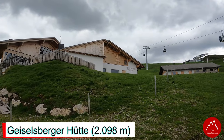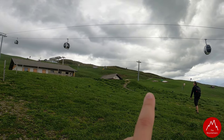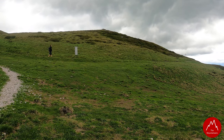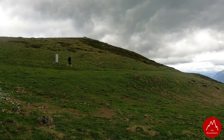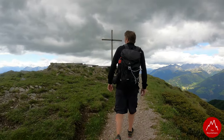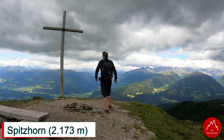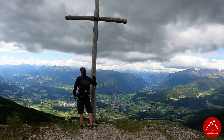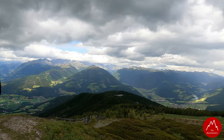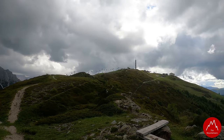Hier die Geiselsberger Hütte auf 2098 Metern. Und da vorne, das müsste das Spitzhorn sein – das Spitzhorn auf 2100 Metern. Das ist ein bisschen zügig. Da nochmal ein Blick auf die Geiselsberger Hütte. Und da vorne ist der Kronplatz.